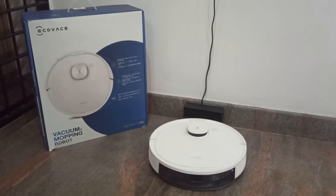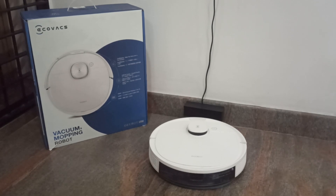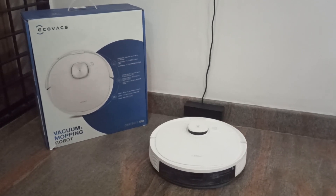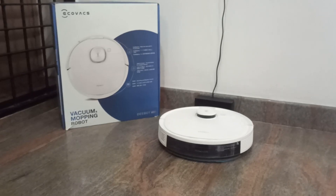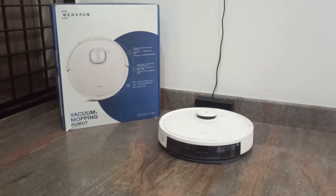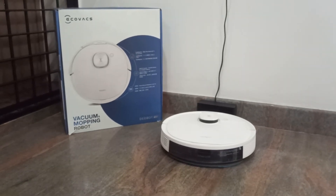Hello everyone, welcome back to another video — another user review. Today we're going to take a closer look at the Ecovacs Deebot N8 robotic vacuum cleaner. This is definitely a high-tech robotic vacuum cleaner designed to keep your home clean and tidy with minimal effort. I've been using this for a couple of months now and I have a bunch of thoughts to share from the experience I've gained.